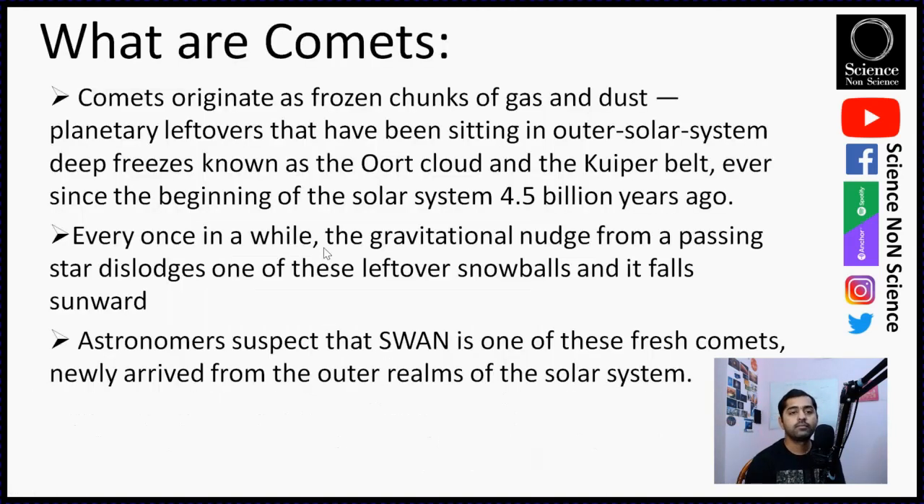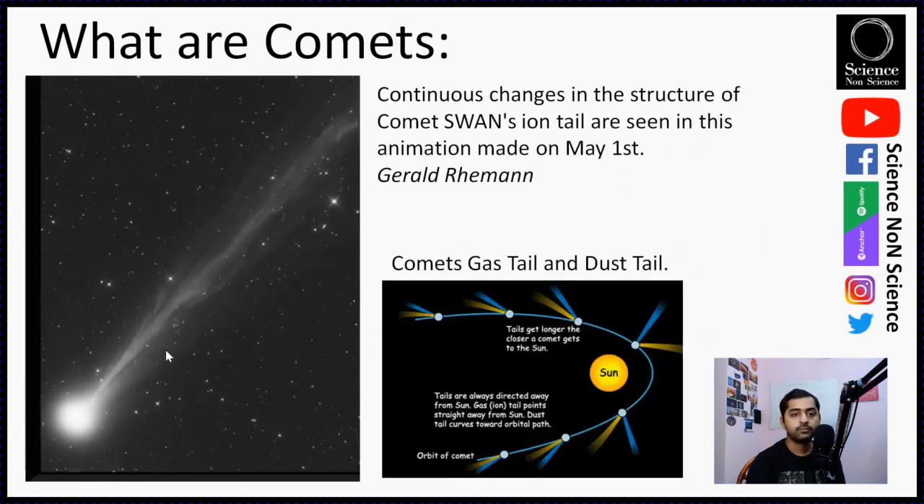Before going into details, let's understand what comets are. Comets originate as frozen chunks of gas and dust — planetary leftovers that have been sitting in our solar system's deep freezers known as the Oort Cloud and Kuiper Belt ever since the beginning of our solar system, almost 4.5 billion years ago. Every once in a while, the gravitational nudge from a passing star dislodges one of these leftover snowballs and it falls toward the Sun. Astronomers suspect that Swan is one of these fresh comets, newly arrived from the outer realms of our solar system, making it a very precious object to study.